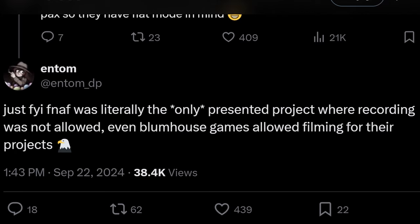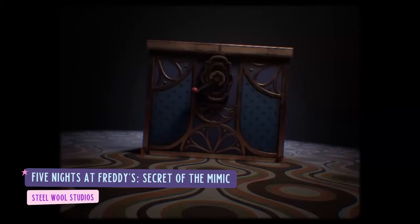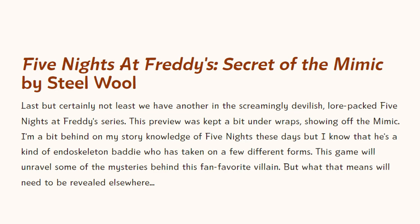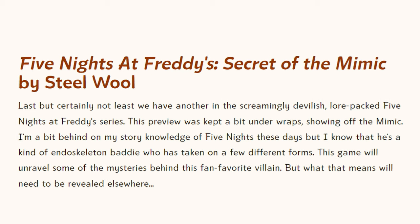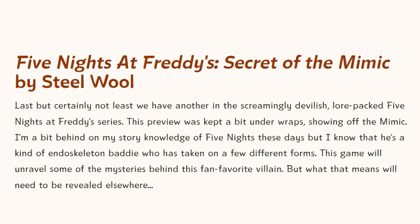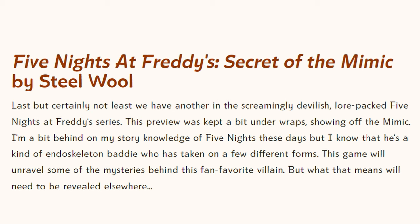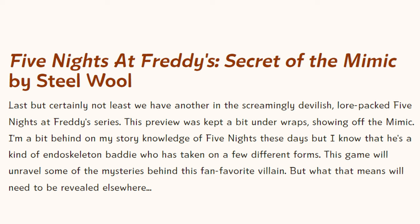After the event, Day of the Devs — who hosted Fantastic Fest — released an overview of the presentation. They had this to say about Secret of the Mimic: 'Last but certainly not least, we have another entry in the screamingly devilish, lore-packed Five Nights series. This preview was kept a bit under wraps, showing off the Mimic — kind of an endoskeleton baddie who has taken on a few different forms. This game will unravel some of the mysteries behind this fan-favorite villain, but what that means will need to be revealed elsewhere.'